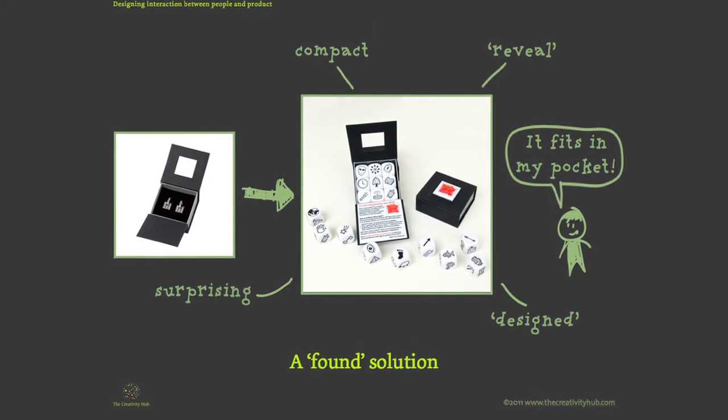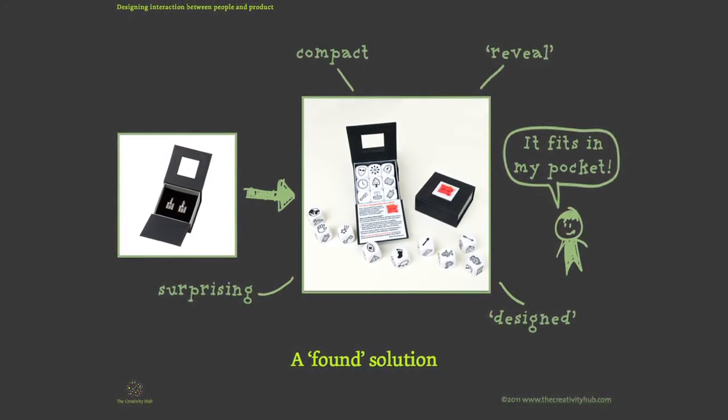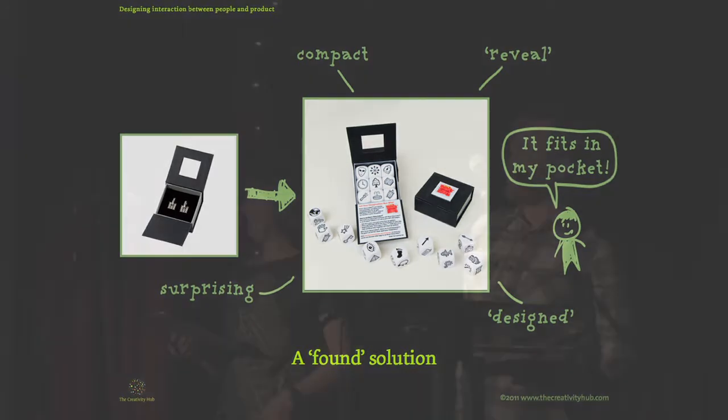We had the play experience sorted out, and now we needed packaging, but we had no money to spend on design or development. Luckily one day I found Anita taking some jewellery out of a box, grabbed it, and it fit in perfectly.